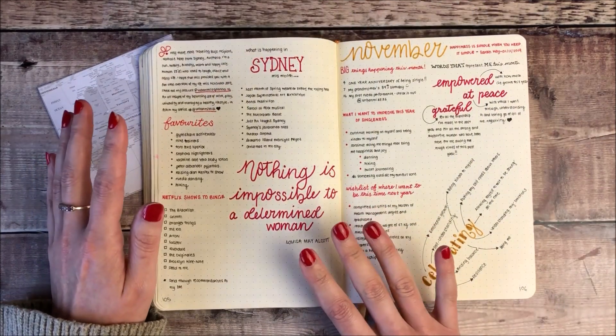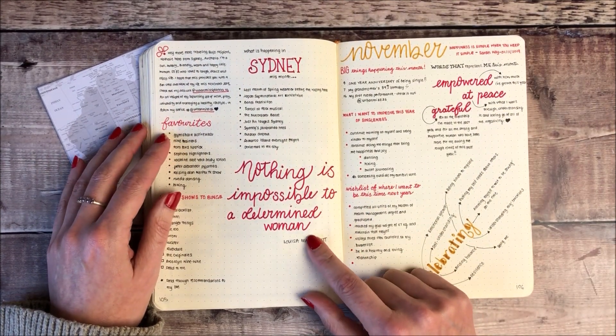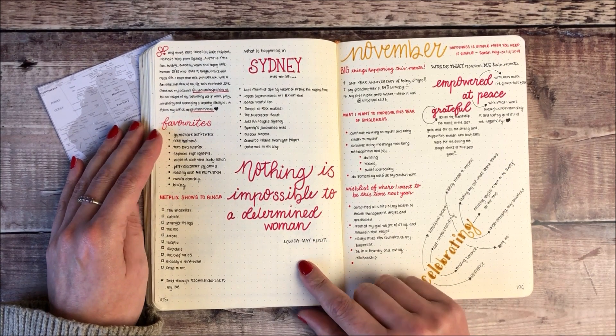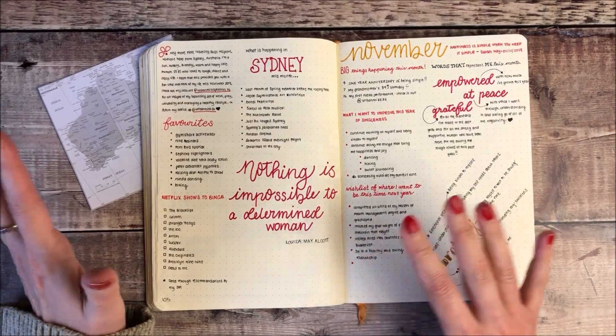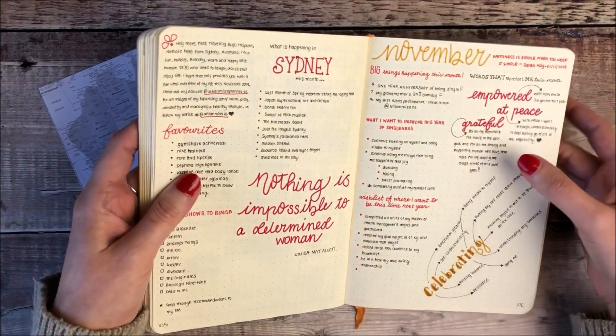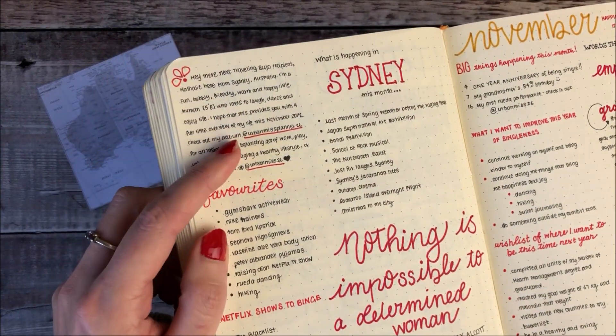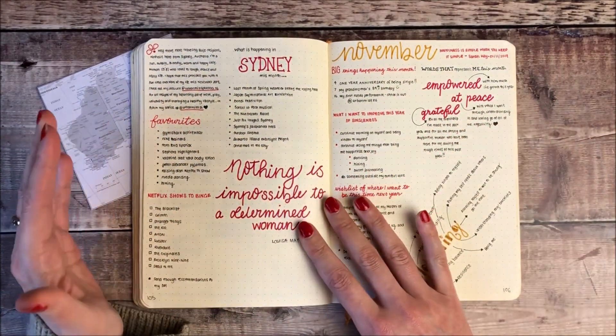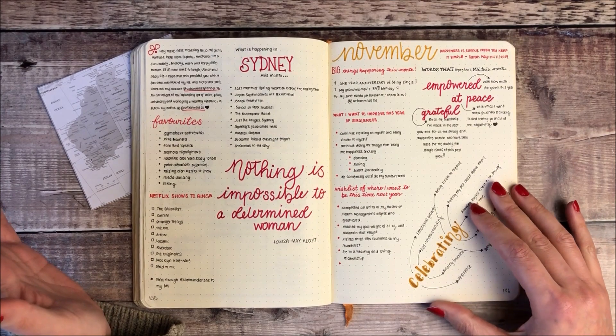And then finally before coming back to me it went to Natalie who's Urban Miss Planner 26 in Australia and her writing is just insane, it's so beautiful and it's really small, so neat, and if you follow her on Instagram you'll see she always has tons and tons of plans and it always just looks so incredible.